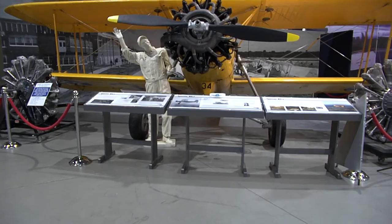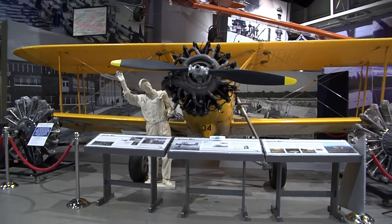The Tulsa Air and Space Museum and Planetarium — a family adventure that's out of this world. It's something that you would never really see anywhere else. In Tulsa, I'm Julie Chin, Discovering Oklahoma.